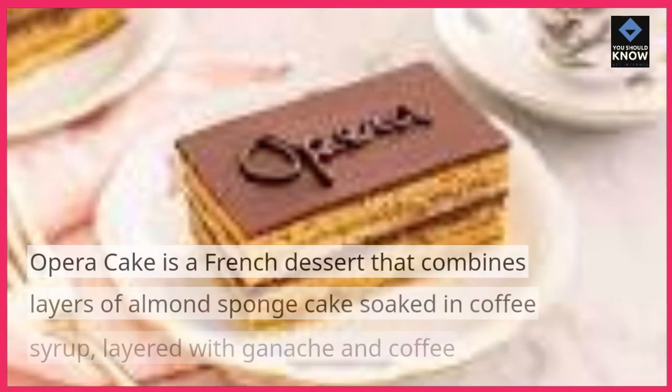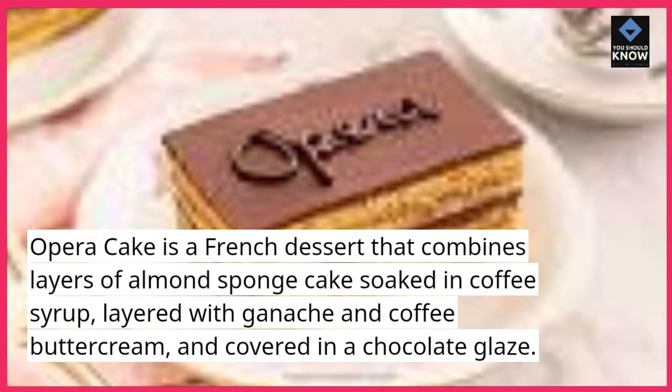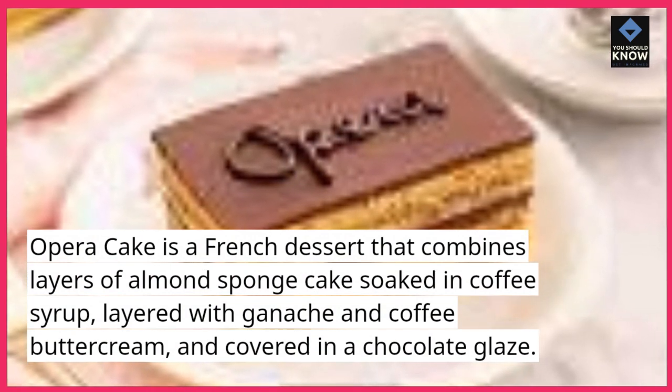Opera cake is a French dessert that combines layers of almond sponge cake soaked in coffee syrup, layered with ganache and coffee buttercream, and covered in a chocolate glaze.